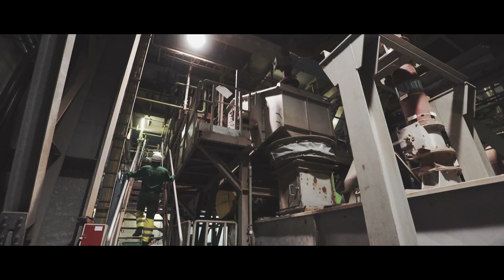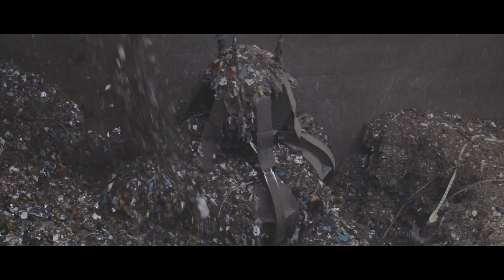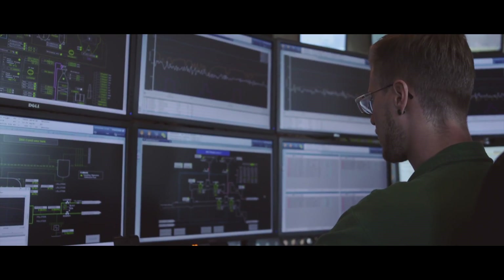At Sleco, a collaboration between Indiva and Suez, we incinerate it along with industrial waste. This is done in our fluidized bed incinerators.